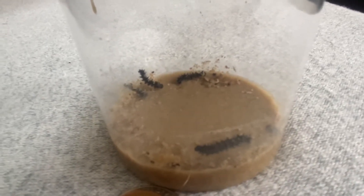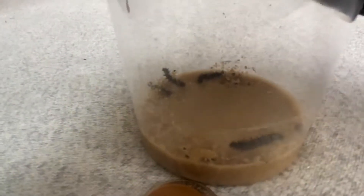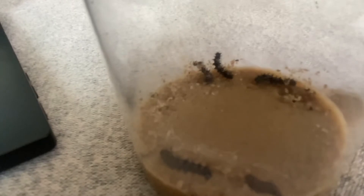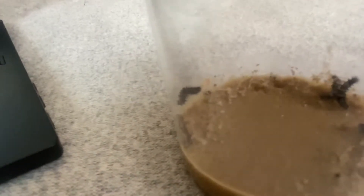Hi friends! Yesterday your job was to draw our caterpillars. Did you draw them? Here we have our five caterpillars, and they sure have grown, even from yesterday.